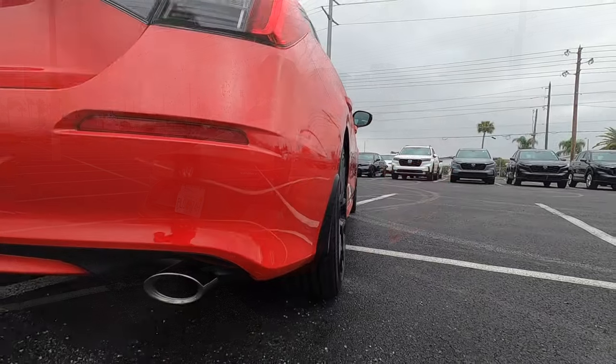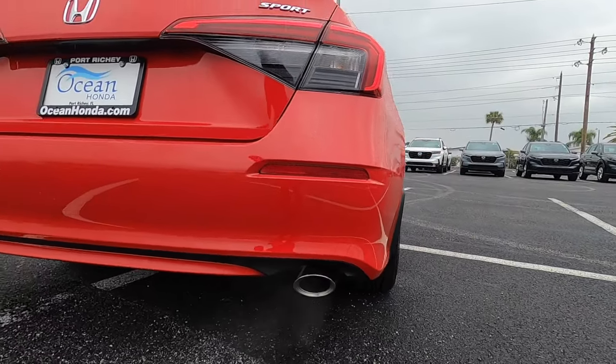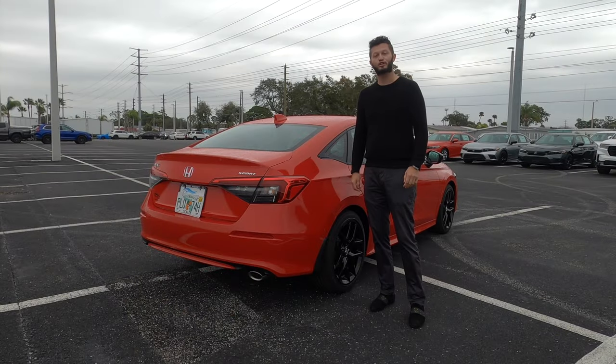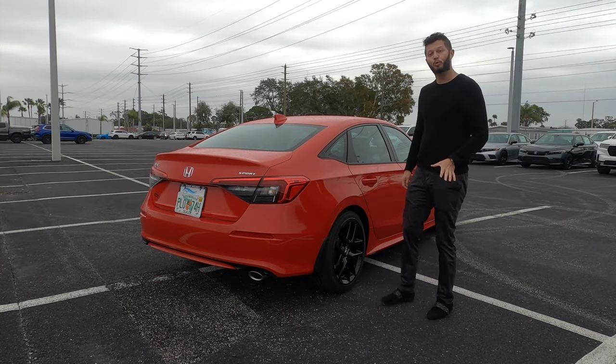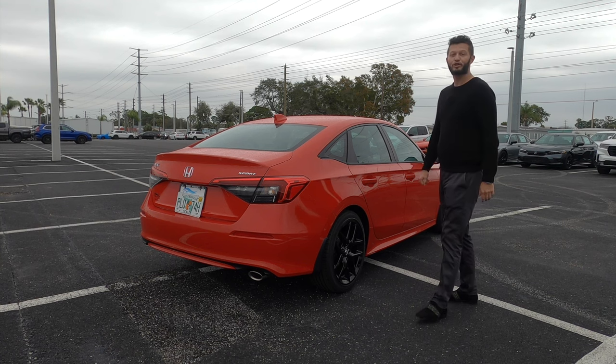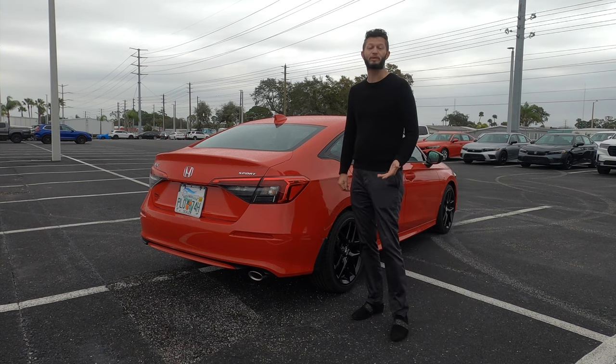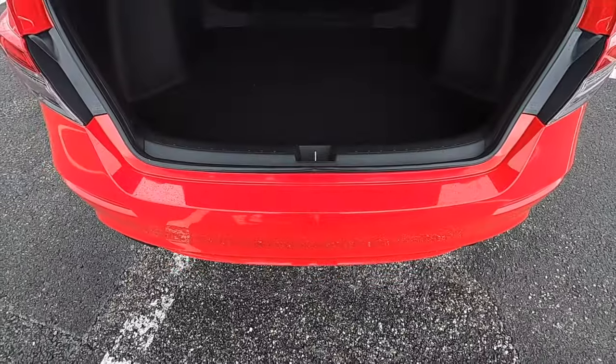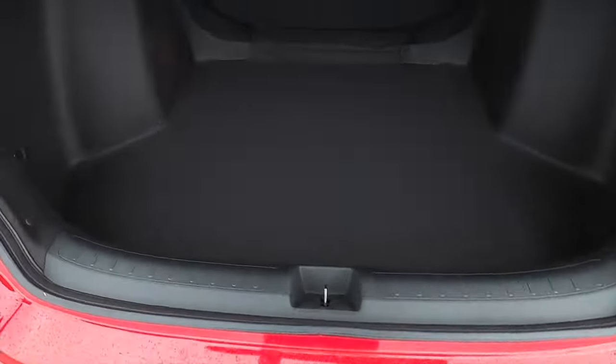The Sport trim gets the exposed exhaust outlet with matte black surround. Standard LED tail lights, and comparing against the Toyota Corolla, it looks more sporty — but the Civic has more interior space and it's a little more usable because it's a little longer. Quick release going into 14.8 cubic feet of storage.